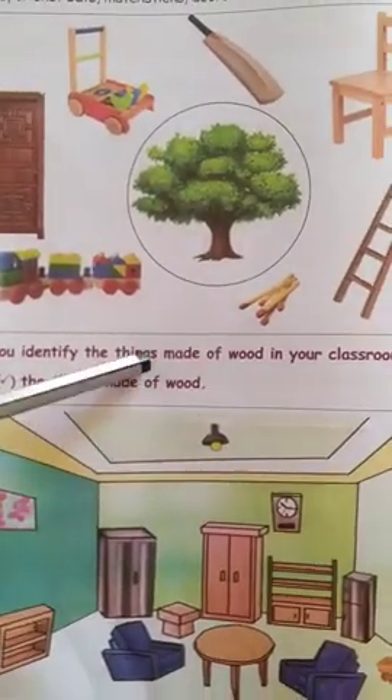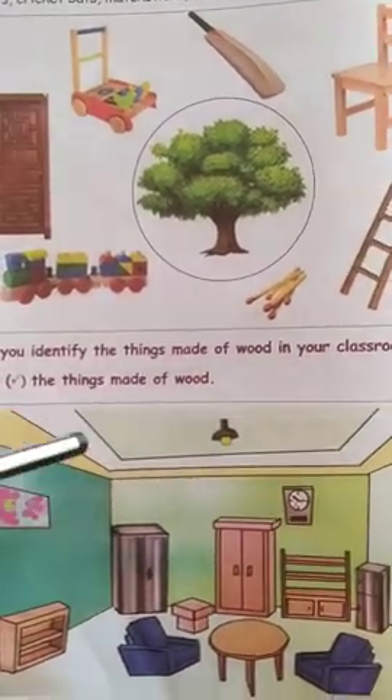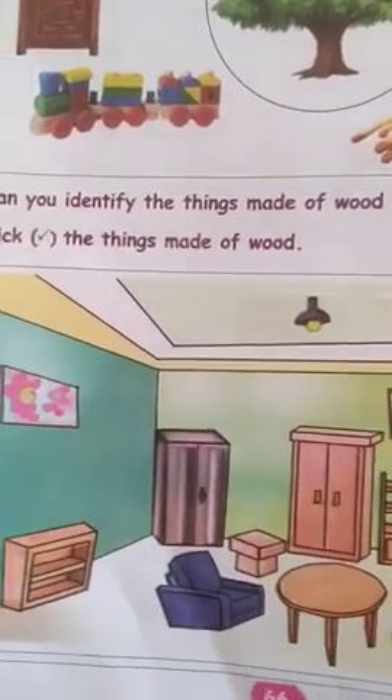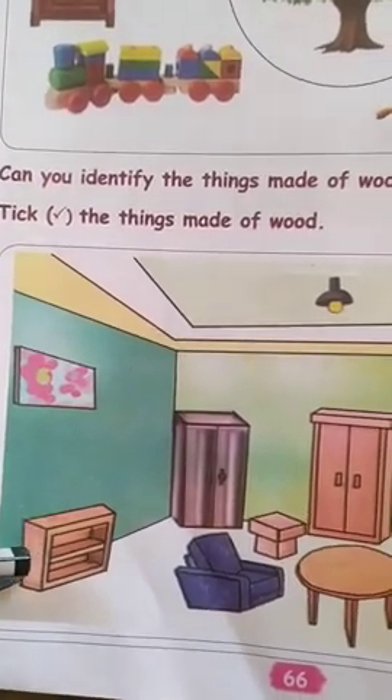Can you identify the things made of wood in your classroom? Take the things made of wood — which one is wood? You put a tick mark. See, nearby there is a small wooden shelf, like a table where you can keep two shelves. That is wood — you put a tick mark.